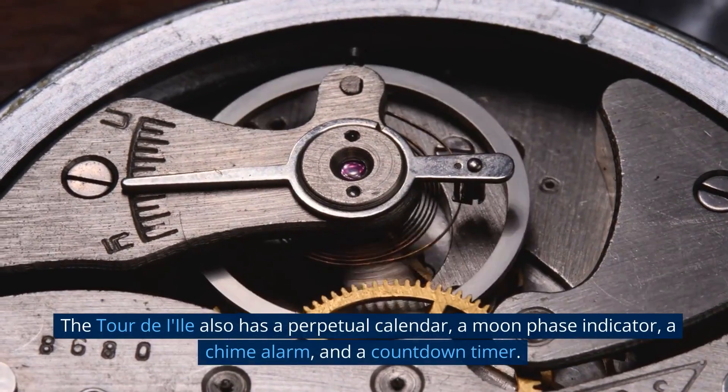Number 1: Patek Philippe Ref 1518 in steel. If you're looking for a luxurious watch that is truly one of a kind, the Patek Philippe Ref 1518 in steel is definitely one to consider. This timepiece is considered one of the most valuable watches in the world, featuring a rare stainless steel case, along with a perpetual calendar, moon phases, chronograph, and 30-minute counter. The dial features a salmon color with a black subdial, making it an eye-catching piece that's sure to draw attention and start conversations wherever you go.